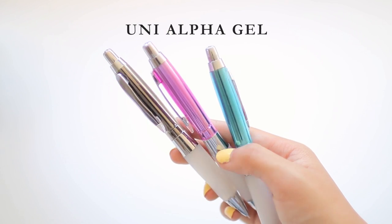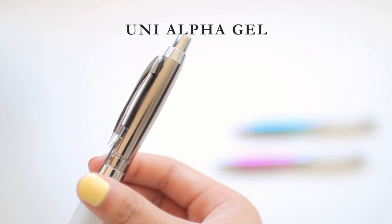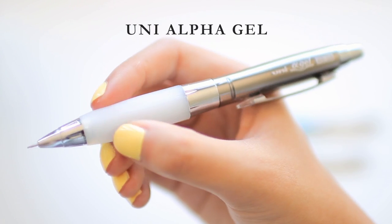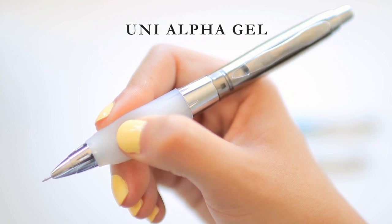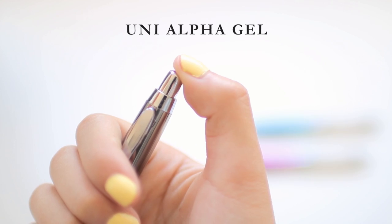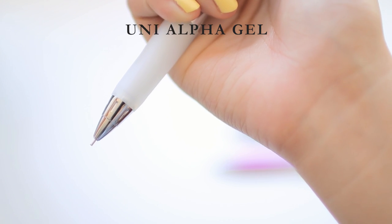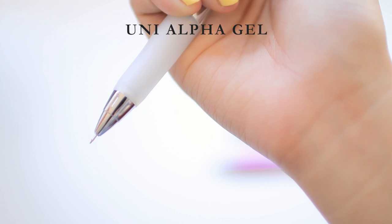Our next category is pencils, including both mechanical pencils and traditional woodcase pencils. The first one is the Uni Alpha Gel mechanical pencil. This is my go-to mechanical pencil for homework, sketching, writing essays, and all that. Like the Uni Jetstream Alpha Gel, it has a very squishy gel grip which makes it very comfortable for long periods of writing. You can also shake the pencil to extend the lead, and it has a needle tip — meaning the tip is shaped like a thin cylinder instead of a cone. This is basically my ideal mechanical pencil, so I've got to give it a 5 out of 5.